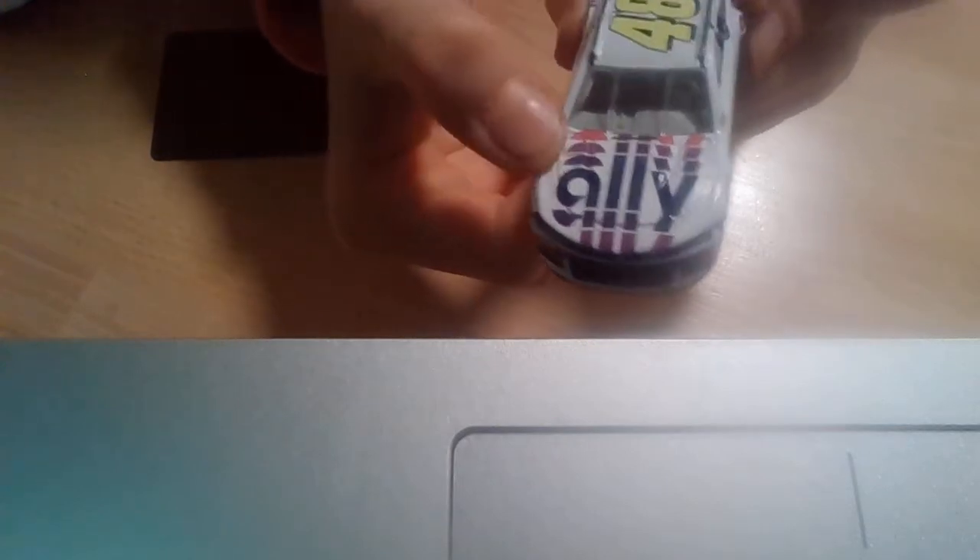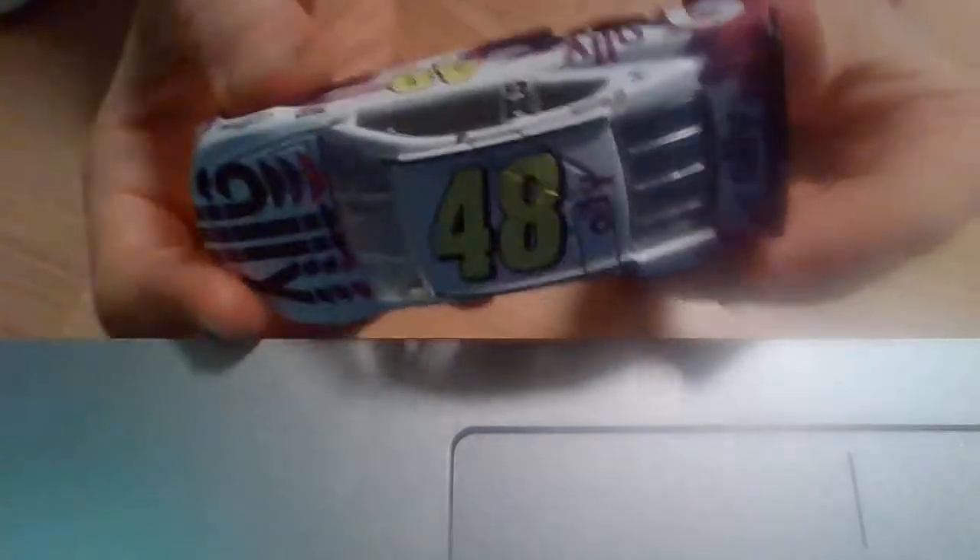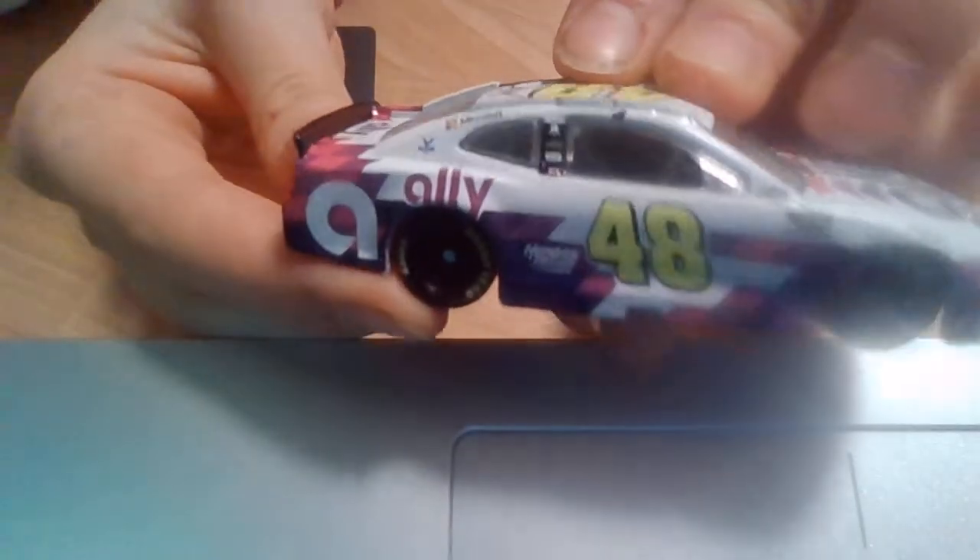It's purple, dark blue, purple, and pink. Over here, the 48 is yellow. Then there's a little Goodwill sign, and it's yellow on the tires. And on the back,